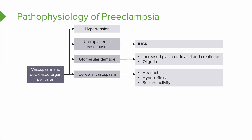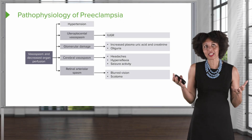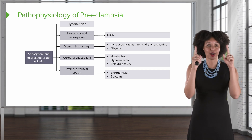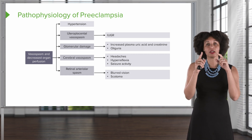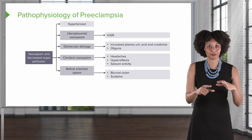If we have vasospasm in the cortical brain stem, we'll see neurologic symptoms such as headaches, hyperreflexia, or seizure activity. If we have spasm in the eyes — retinal arterial spasm — that will affect vision. Vision might be blurry, or the patient might complain of scotoma. They won't say 'I have scotoma' — what they might say is, 'When I look at lights, I see a big circle around them.' That's scotoma.